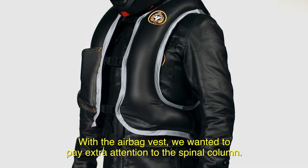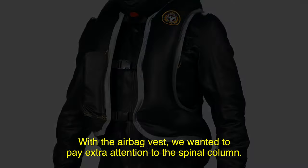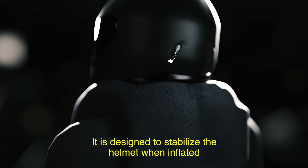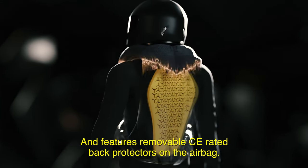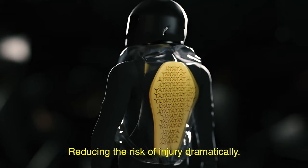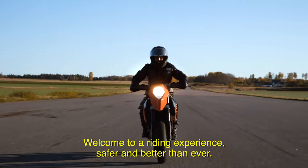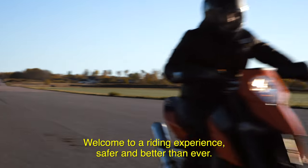With the airbag vest we wanted to pay extra attention to the spinal column. It is designed to stabilize the helmet when inflated and features removable CE-rated back protectors on the airbag, reducing the risk of injury dramatically. Welcome to a riding experience safer and better than ever.